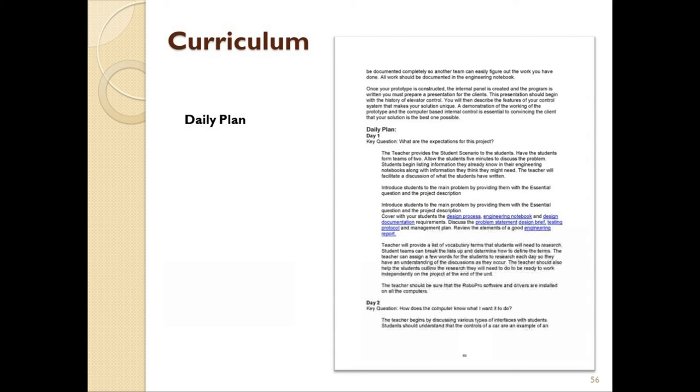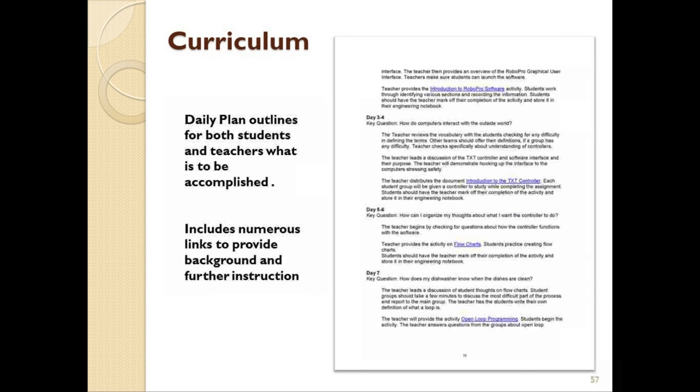The daily plan spells out the expectations as students work through the project and the student scenario. Each day of the plan acts as a guideline to spell out specifically what the students will look at and what they need to accomplish. As different concepts are addressed, students are provided with helpful links giving them more information — for example, links showing what will be required in that design brief, an engineering notebook, or how to install and use the RoboPro programming software. Each day has a different task to be addressed, an activity to perform, or a question to answer.